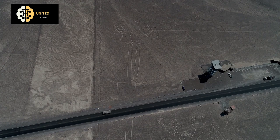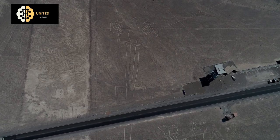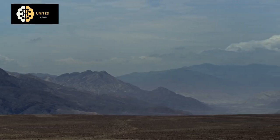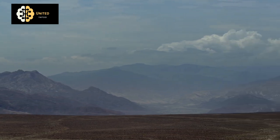One theory is that the Nazca people used simple tools and techniques, such as ropes and sticks, to create the lines. Another theory is that they used mirrors or other reflective devices to create the straight lines and precise patterns.